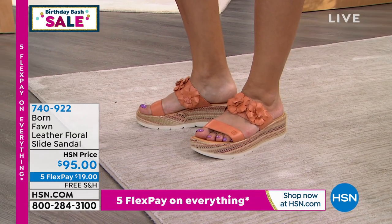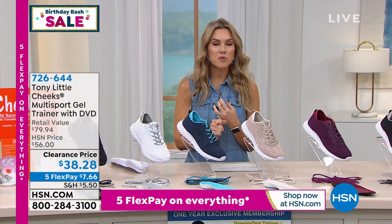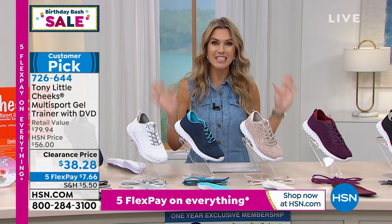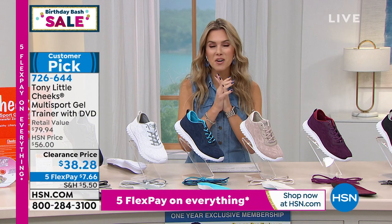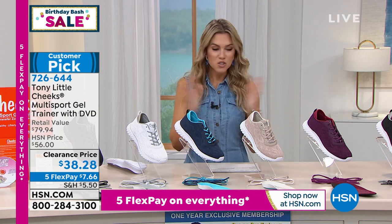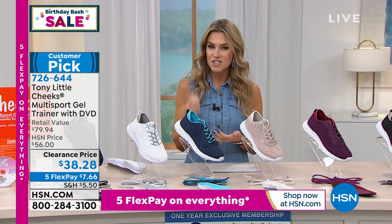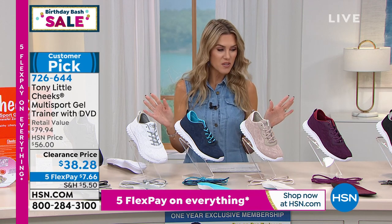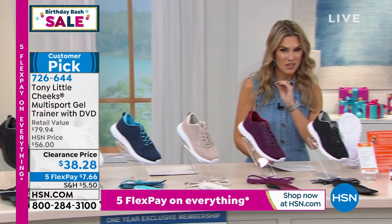Now let's talk about a sneaker created by Tony Little. Tony Little is known as America's favorite personal trainer, inducted in the Hall of Fame for fitness. We have his number one best-selling Tony Little Cheeks — a multi-sport sneaker that has a gel insole. Today we're giving you a DVD to go along with it. I want to show you this customer pick — let me run you through the colors.